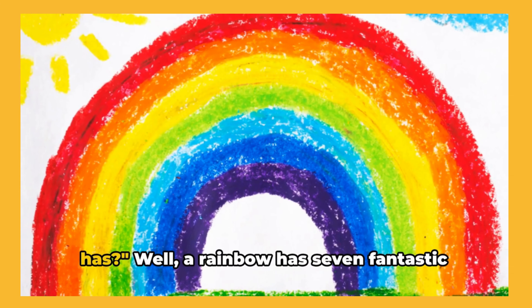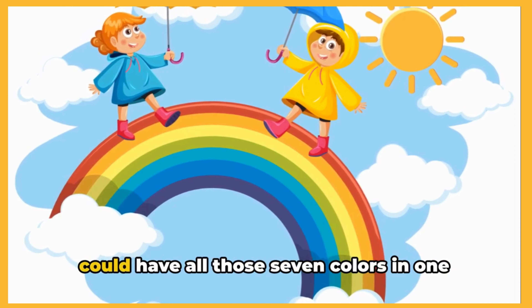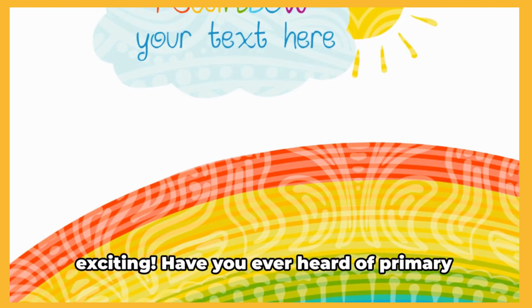Do you know how many colors a rainbow has? A rainbow has seven fantastic colors! That's right, seven! Imagine if we could have all those seven colors in one place! Wouldn't that be amazing? Now let's talk about something even more exciting.